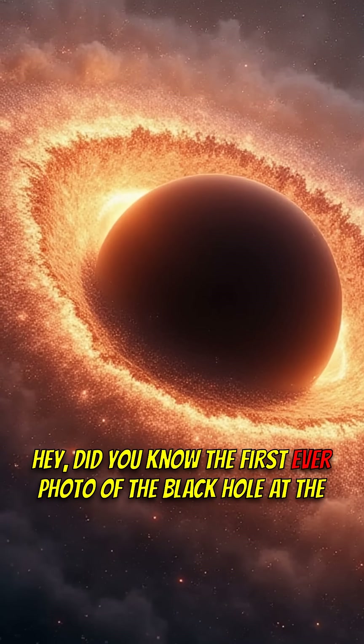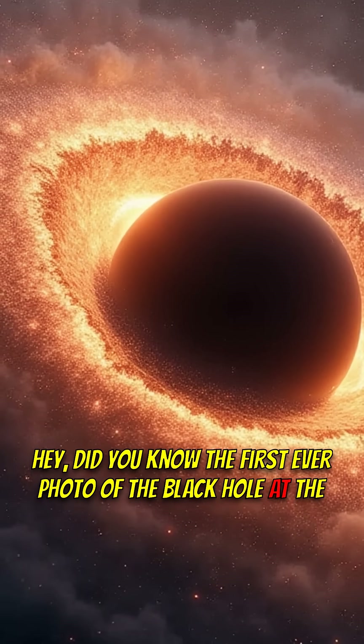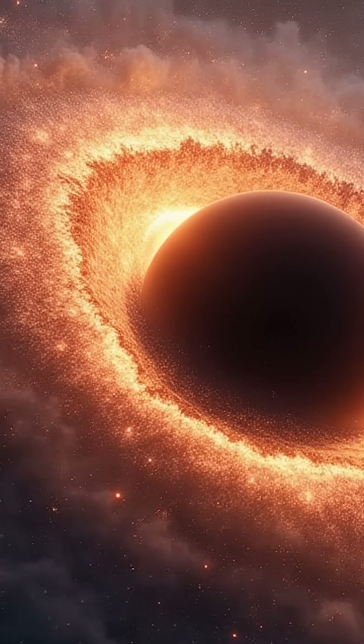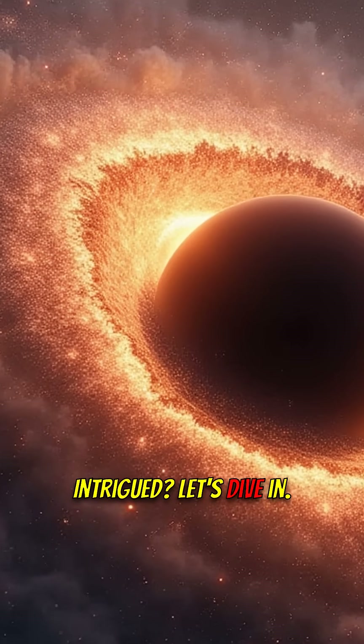Hey, did you know the first ever photo of the black hole at the center of our galaxy was taken? But get this — it's not black. Intrigued? Let's dive in.